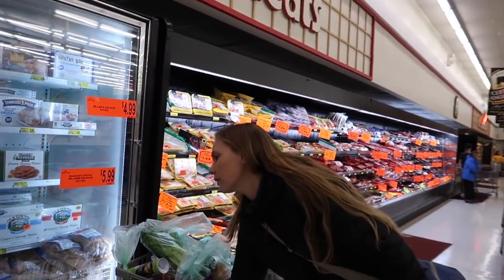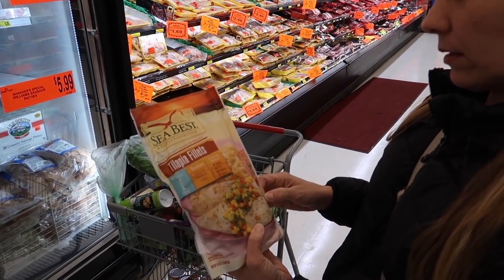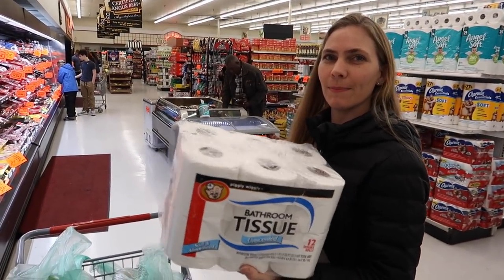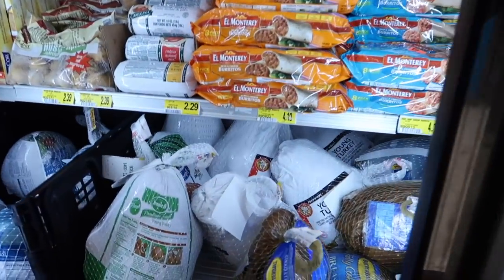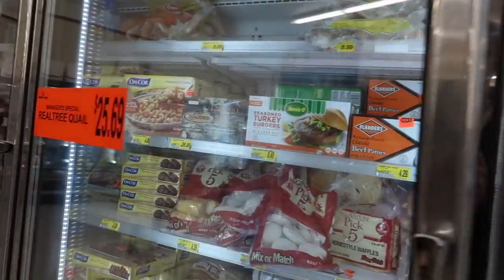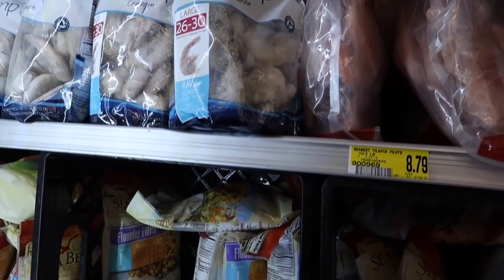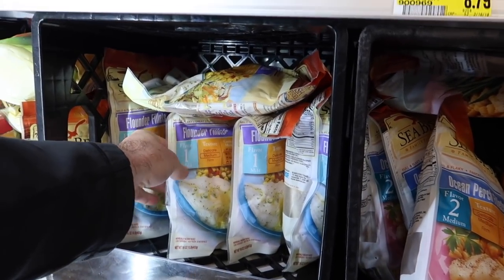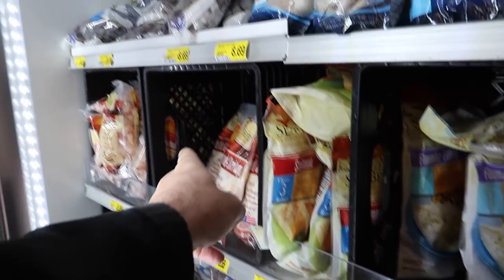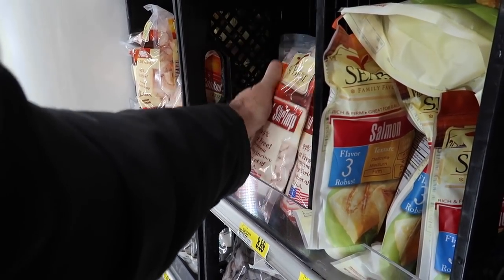Jules got fish — tilapia, fancy! There's also a frozen section with other goodies. Looking at the fish: flounder, ocean perch, salmon, shrimp — US shrimp right here, not even imported, good stuff. There's only 12 rolls in the bread, that'll last about a week. Oh, frozen turkeys in there too.